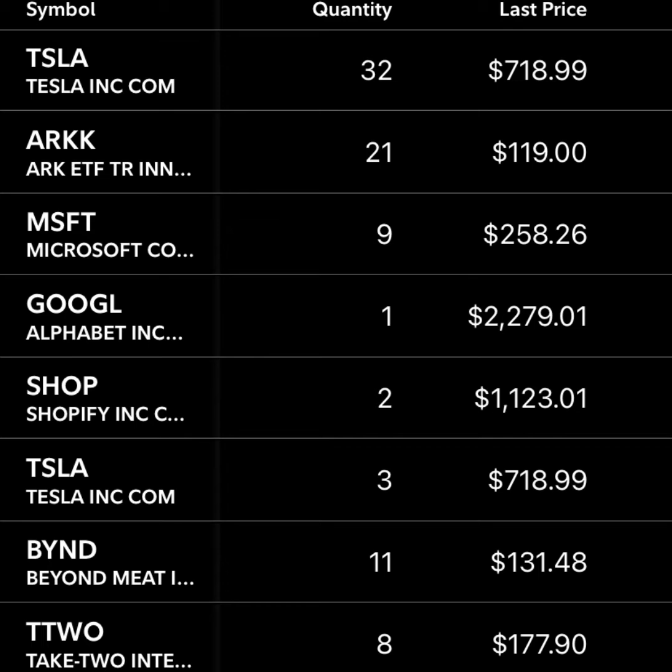Next up is Shopify. This can be thought of as investing in Amazon in their much smaller days. It's Canada's biggest tech company. I could see this being a trillion-dollar company in the next 10 years, and it's currently only at about a $120 billion market cap.